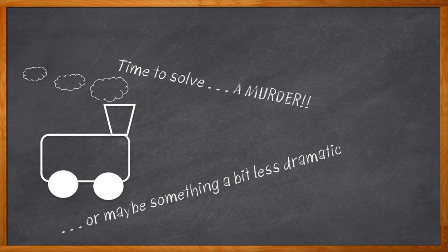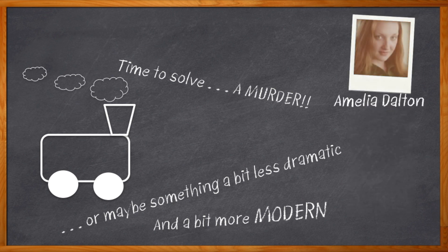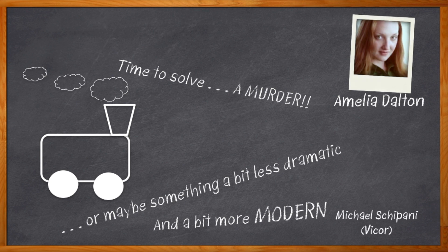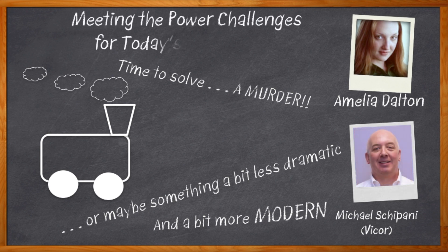Modern rail travel has come a very long way since boxcars and the Orient Express. Today's modern rail systems have very specific design requirements, including a lot of really tricky power considerations. And if you're designing a modern rail system, you're going to need an expert in the field of power density, efficiency, and reliability. I'm Amelia Dalton, host of Chalk Talk. Michael Scipani from Vicor joins us to navigate all of the power plague detours and electronic bumps on the track for your next modern rail design. All aboard!